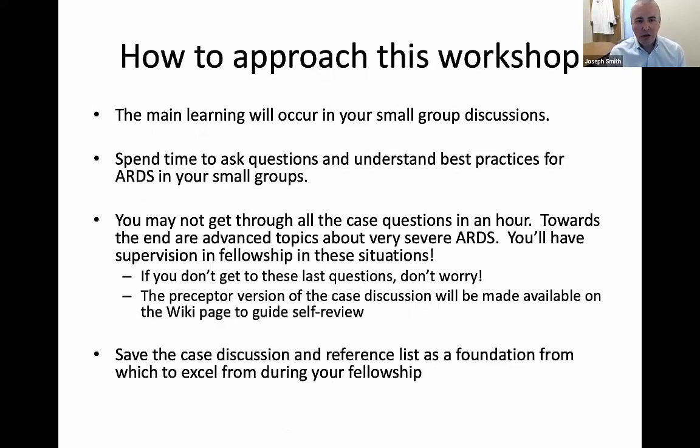The main learning is going to occur in your small groups. Spend time to ask questions and understand best practices of ARDS when you're in those small groups, and please try to open your video so we can really interact. You may not get through all the case questions in an hour — there are about 14 case questions. The last topics are very advanced topics for patients with very severe ARDS, and the bread and butter is early. The preceptor version of the cases will be available on the wiki page, and you can use that case discussion and reference list as a foundation for your future learning during fellowship.